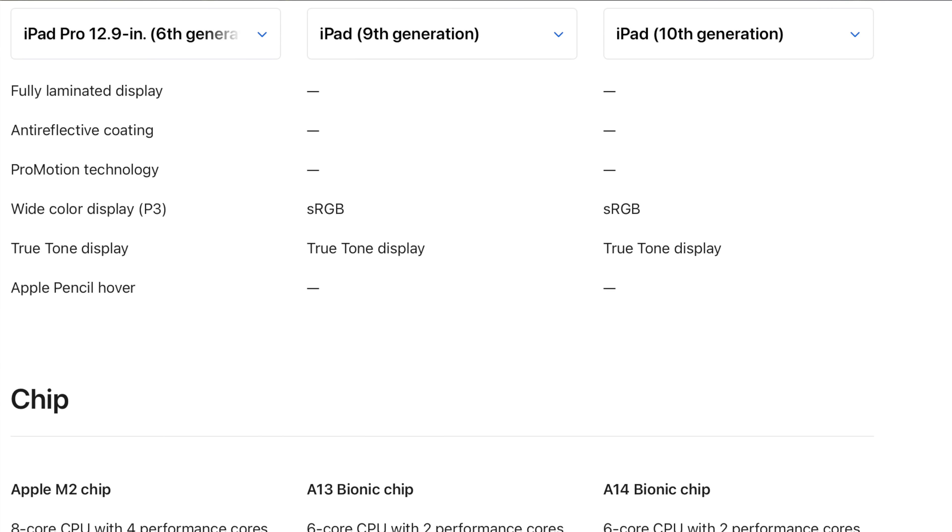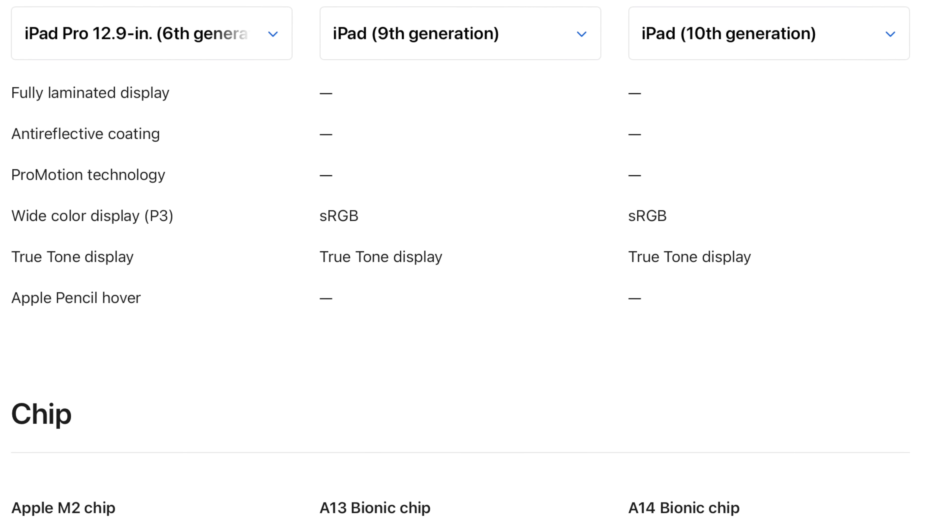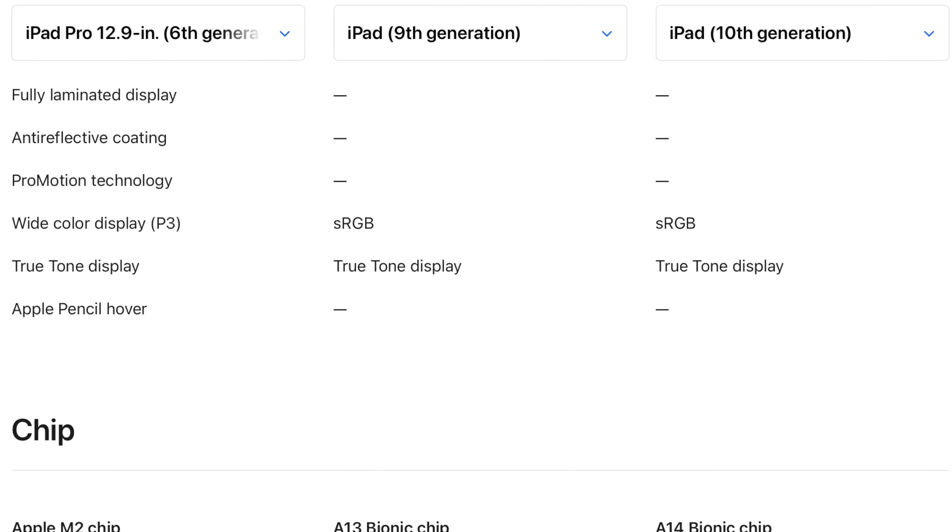Just like for years we've been expecting Apple to eventually get rid of the non-laminated display on the cheaper iPad, but they don't get rid of it because they like picking some of these features to be specifically a reason to get the Pro.